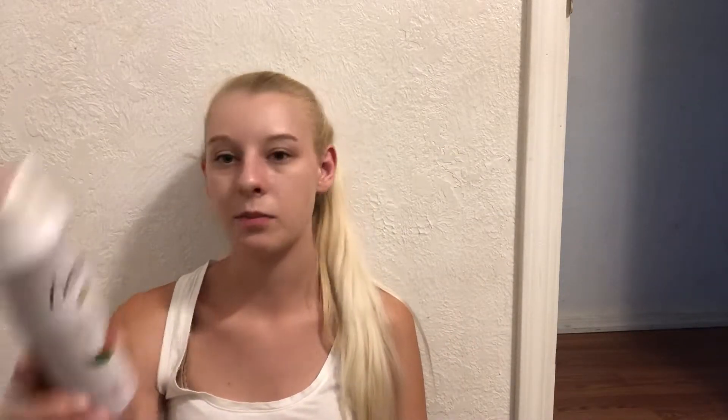My friend left this at my house — it's the Dove Dry Spray Go Fresh. So I used up the rest of it. Not a fan of spray-on deodorant, but she left it here and never got it back, so I figured I'd just use it up.